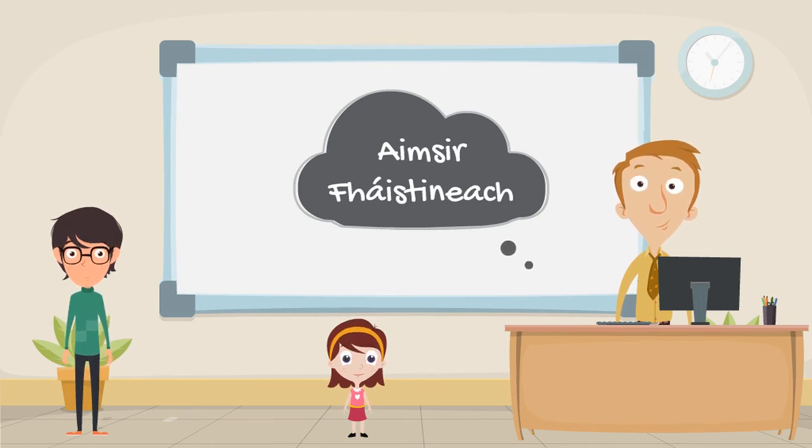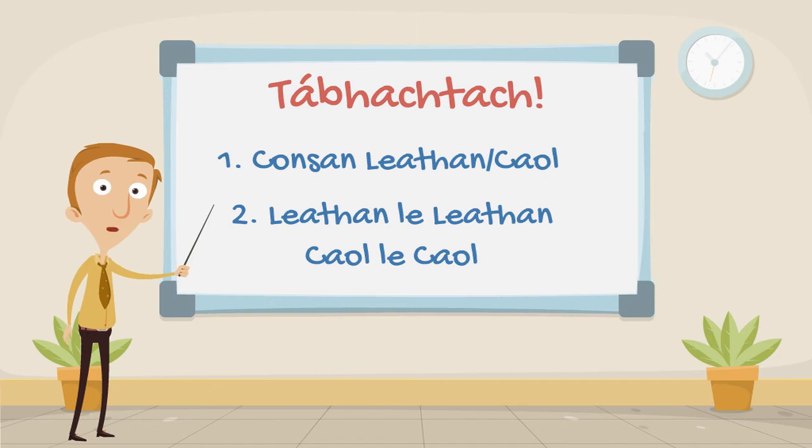But first, over to Kevin for a few important grammar concepts. Before we dive into the tenses, there are two very important grammar concepts that need to be crystal clear in your mind. So here's a little refresher for you.